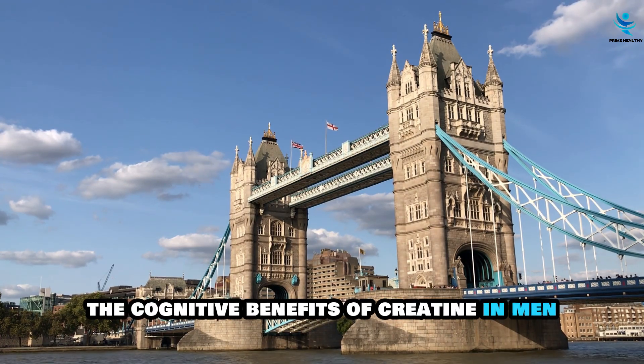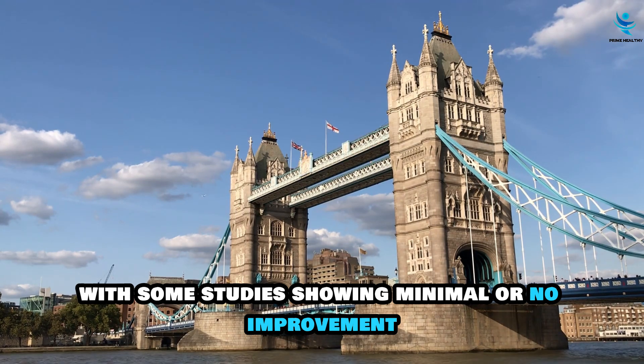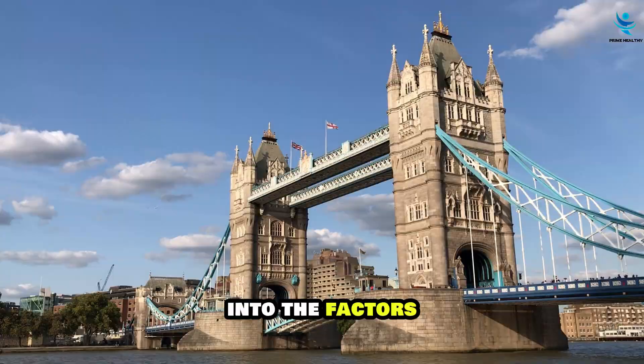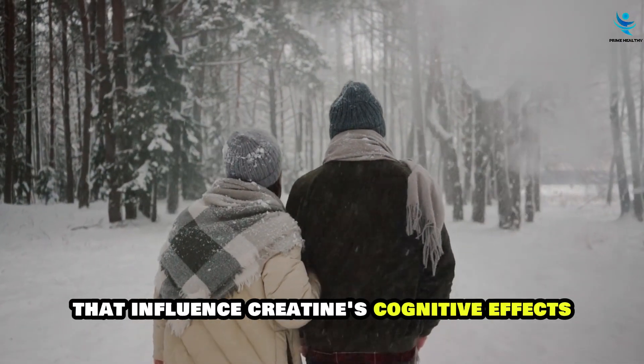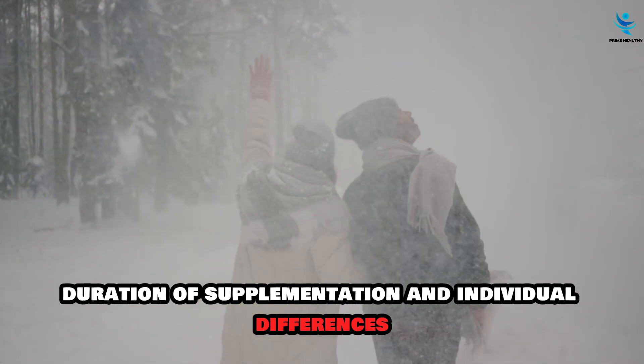The cognitive benefits of creatine in men are less clear, with some studies showing minimal or no improvement. This discrepancy highlights the need for further investigation into the factors that influence creatine's cognitive effects, such as dosage, duration of supplementation, and individual differences.